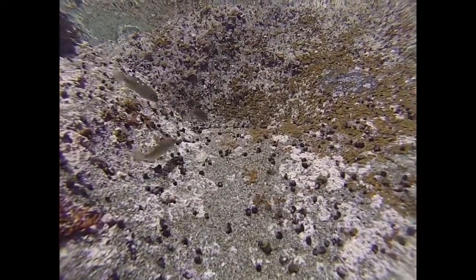Now get that RV to a rocky beach destination and find some great tide pools.